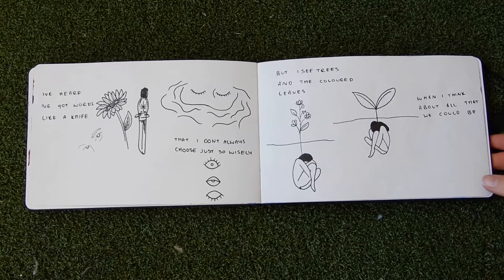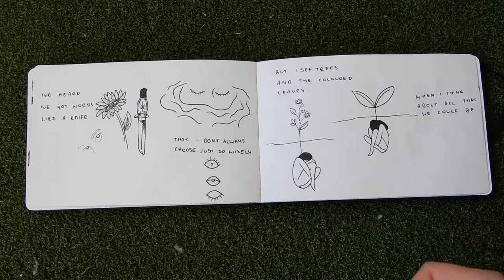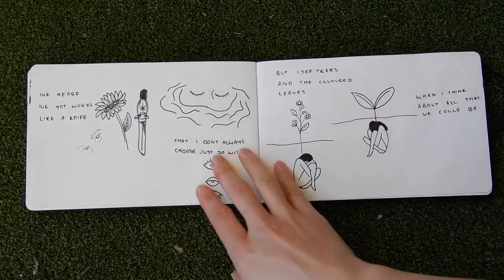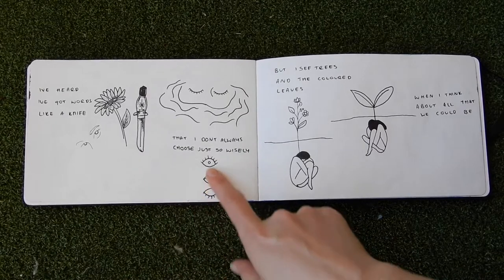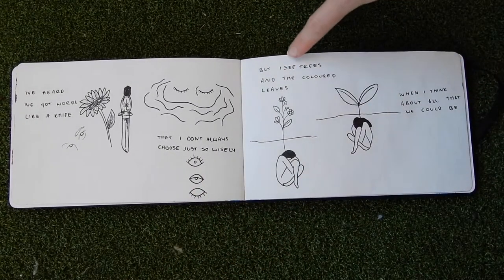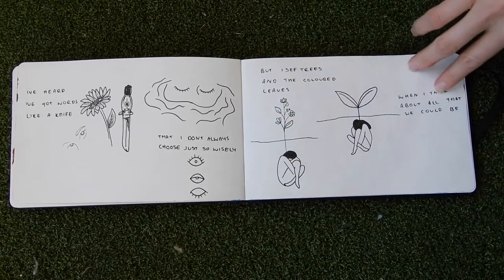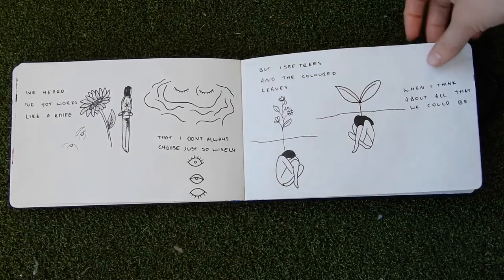I am a big Miley Cyrus fan and these are some of her lyrics that inspired these little drawings. The lyrics go: 'I've heard I've got words that cut like a knife, that I don't always choose just so wisely, but I see trees and the colored leaves when I think about all that we could be.' I really like these too, I think they're super cute.